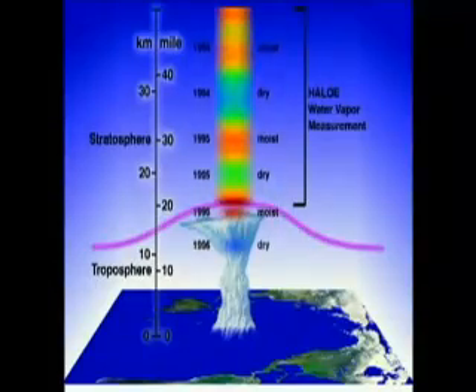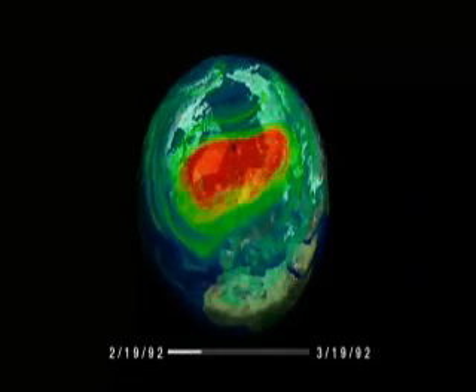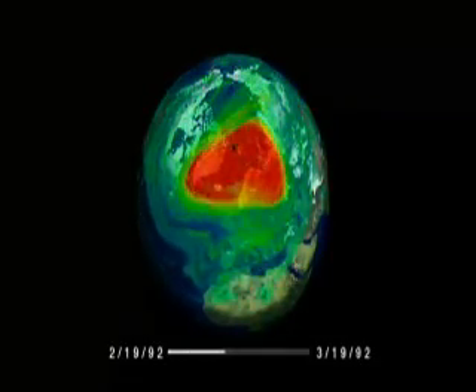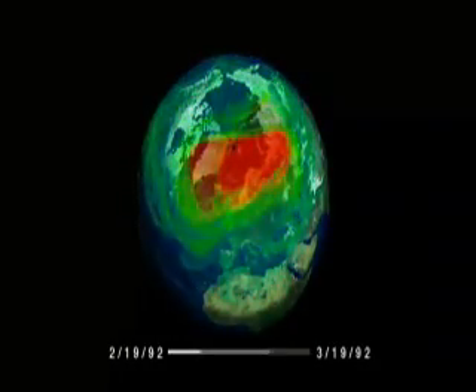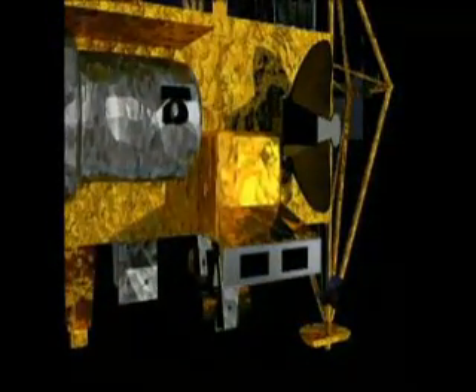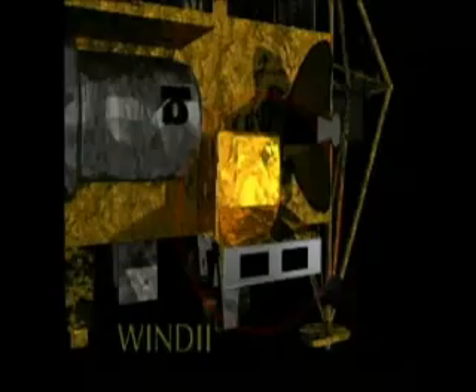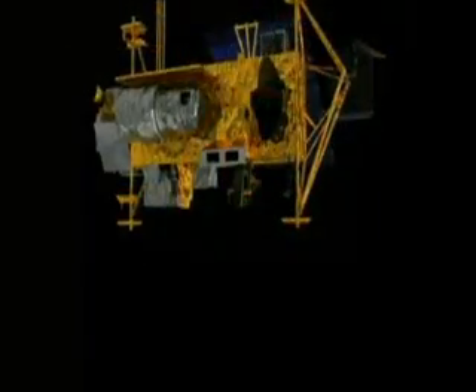UARS has provided an unprecedented new picture of upper atmosphere chemistry. The stratosphere is a dynamic region, and to understand ozone, we must know how the upper atmospheric winds transport trace gases. Two instruments on UARS directly measure these winds. The Wind Imaging Interferometer, WINDY, measures the winds in the mesosphere using airglow.